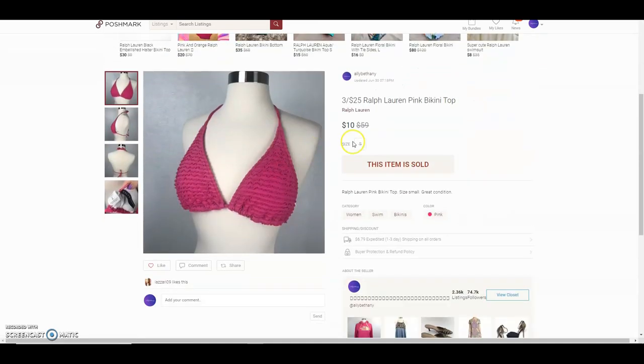This is a Ralph Lauren pink bikini top. I got it from the bins and paid about a dollar — she offered $10 and I accepted.